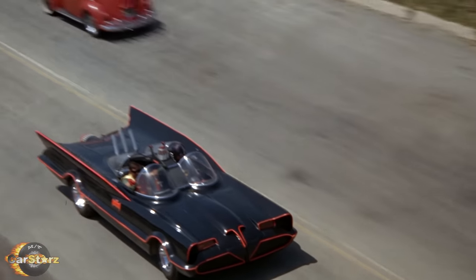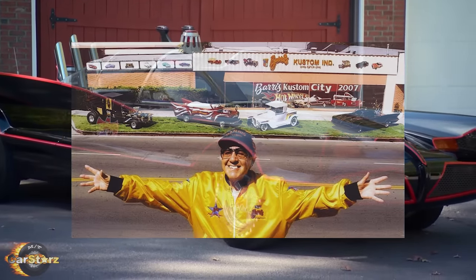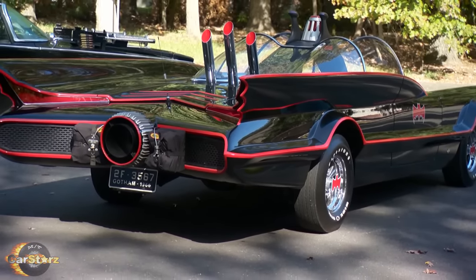Fact number one. There were four different custom-built Batmobiles created during the three-season run of the show. All four original cars were built by George Barris and his group at Barris Custom City, with a design based on the 1955 Ford Lincoln Futura concept car.